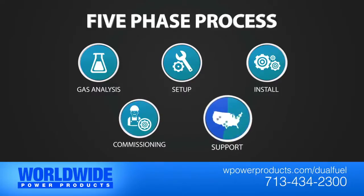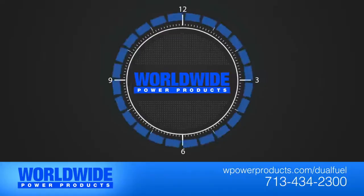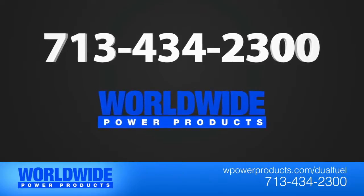The final phase is support. Our dealer network in strategic locations can respond to issues quickly. We have full-time technicians ready to assist you. Call Worldwide Power Products, install a dual fuel retrofit kit, and start saving today.